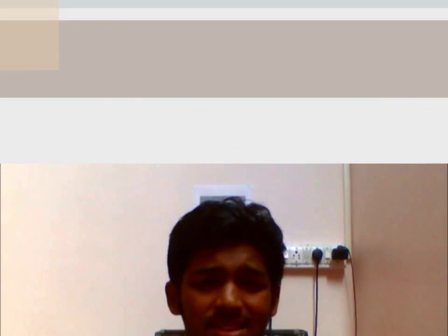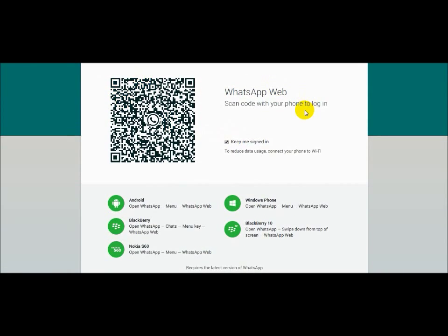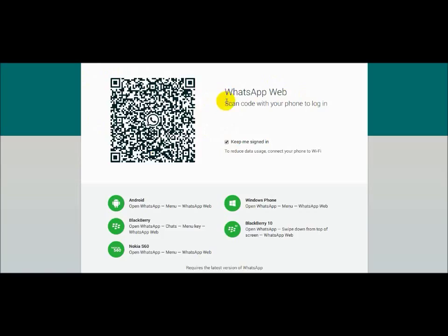We've been using the desktop version of WhatsApp using BlueStacks and other stuff, but now this is an official WhatsApp release — a web version. This is not a native application, this is more of a web application. This is how the web page looks like, guys: web.whatsapp.com. Here on your left is the QR code, and on the right it says 'Scan code with your phone to log in.' That is the way you need to log into the device.